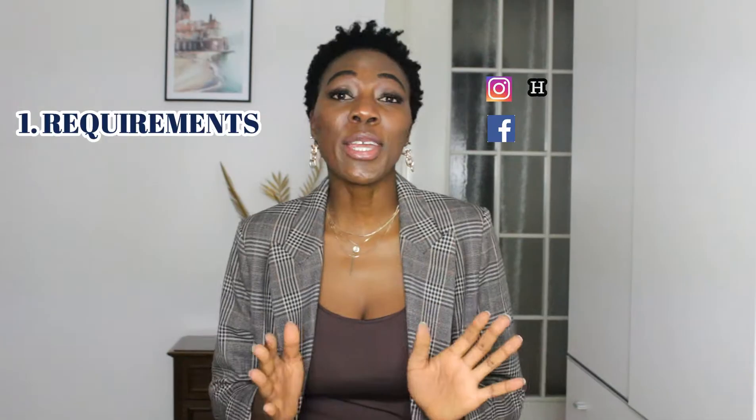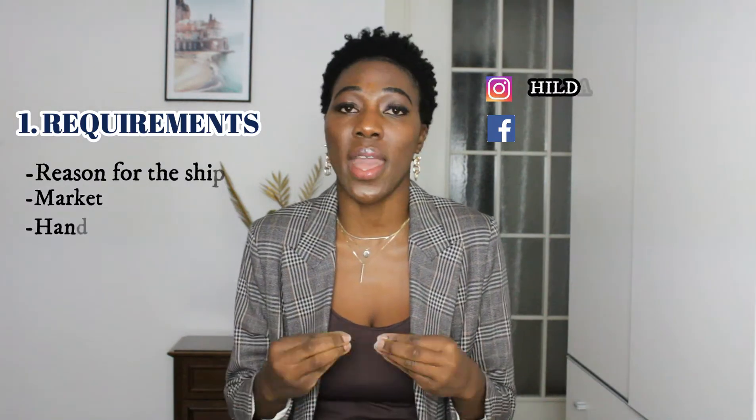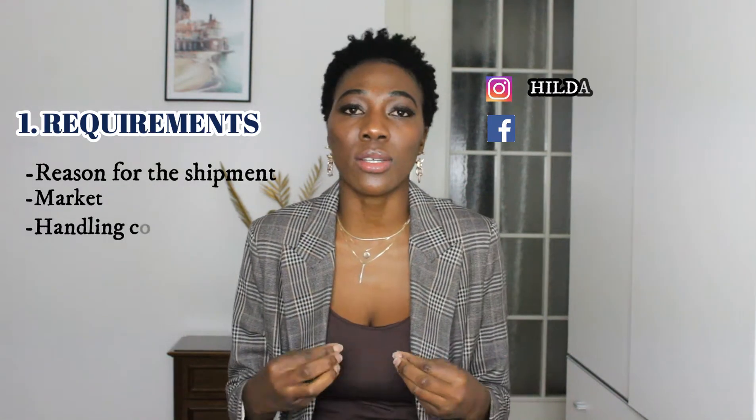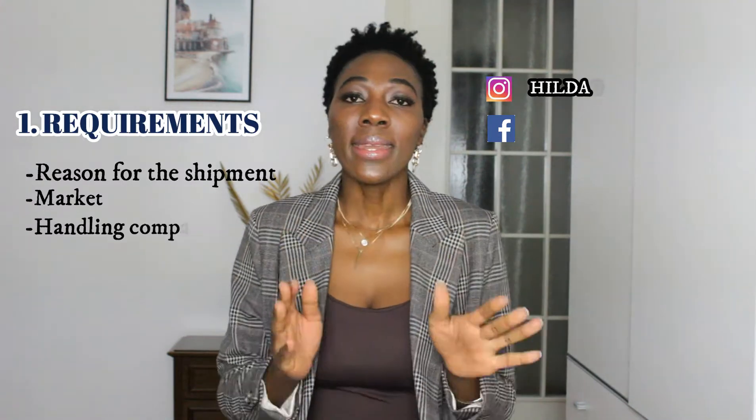If you are a company sending goods for business, there are a lot of requirements. First, there has to be a reason why you are sending these goods — do you have a market, do you have a handling company or receiver that is going to handle the goods here, or are you going to come and handle the shipment on your own? You have to provide details and actual evidence that these companies exist and legally pay taxes in Italy.